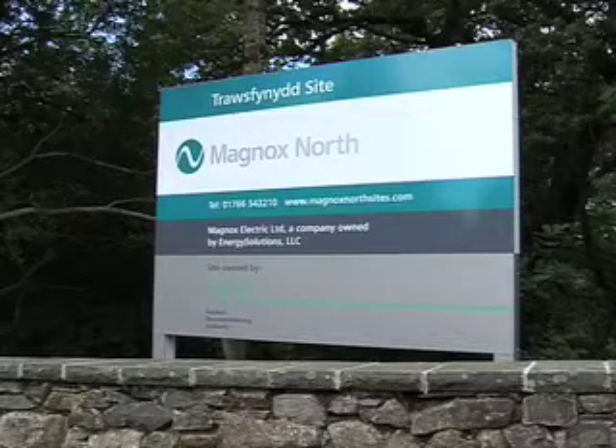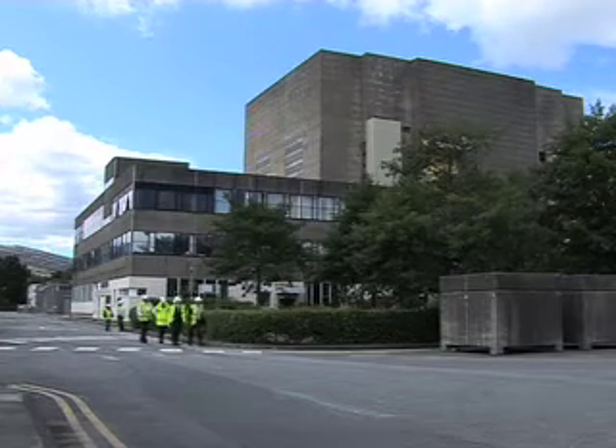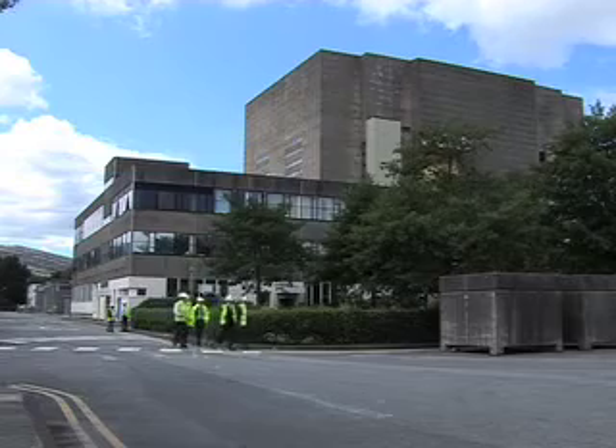Magnox North Limited is the management and operations contractor responsible for the day-to-day operation of the site under contract of the site owners, the Nuclear Decommissioning Authority.